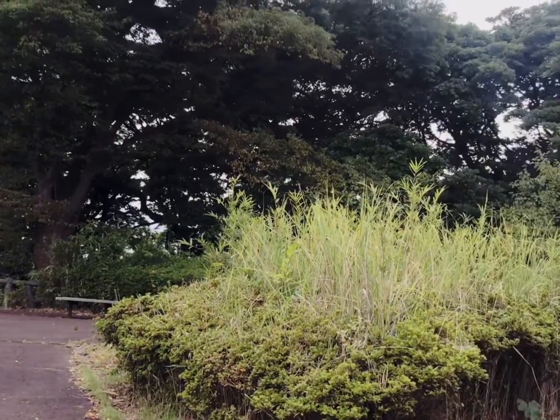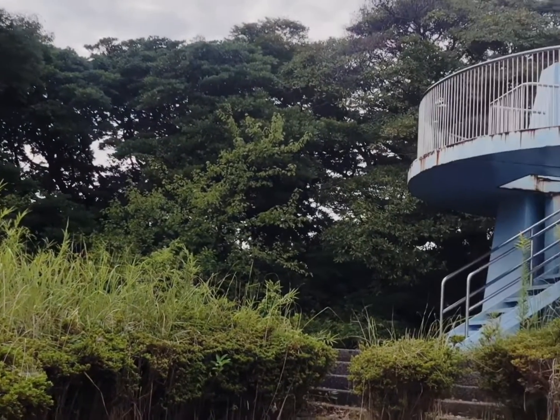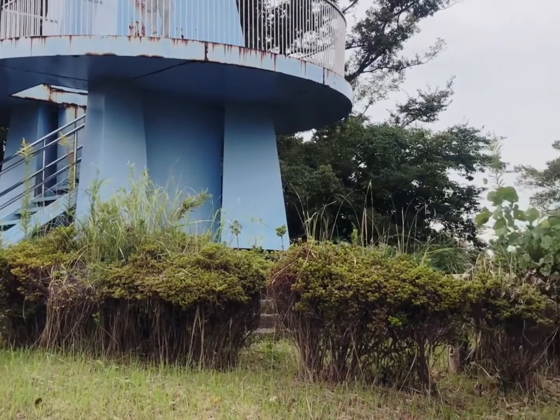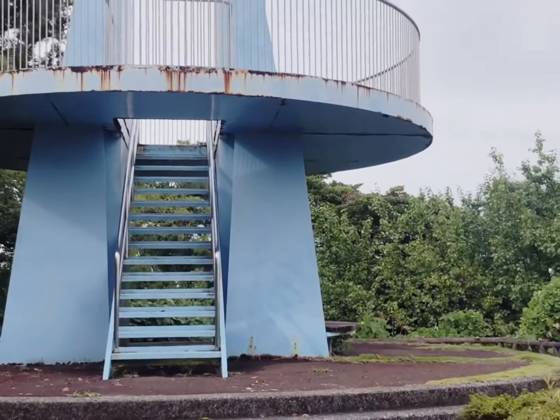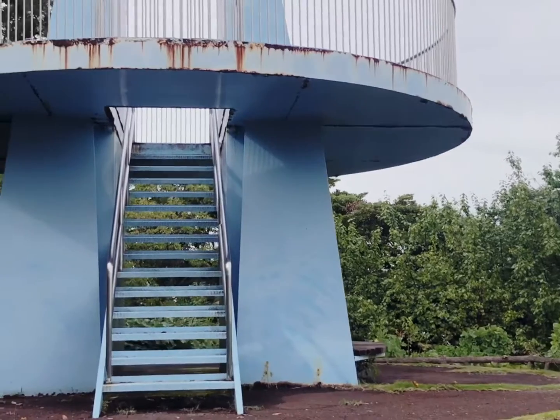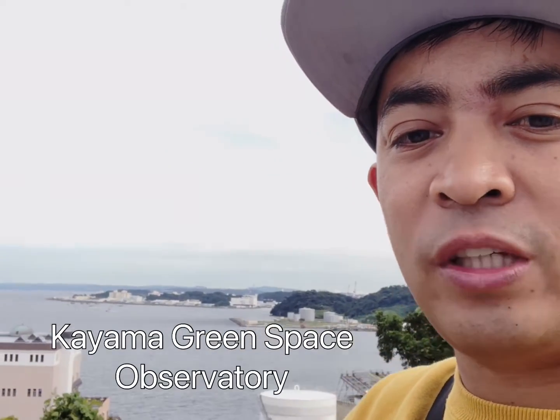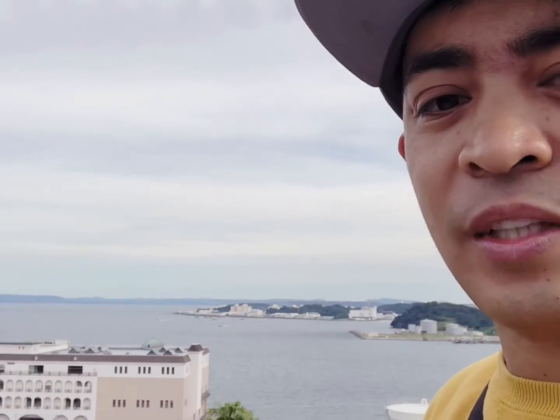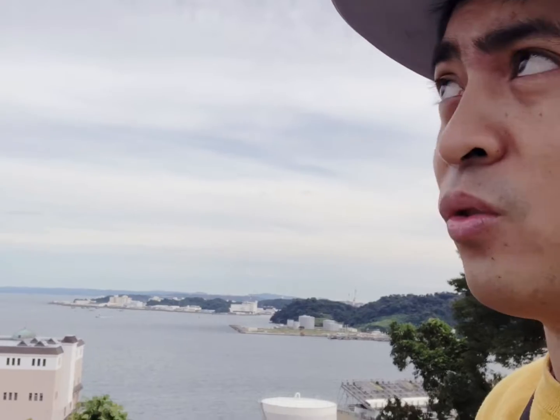Ang pinakahuli kong pinuntahan ay ang observatory na nasa tuktok ng bundok. Wala naman sigurong ibang purpose ito kundi sightseeing lang. Mas mababa at maliit ito kaysa sa Nojima Park Observatory. Mula dito, makikita ang Tokyo Bay — maganda ang tanawin dito sa Kayama Green Space Observatory. Kita-kita yung dagat, at kitang-kita rin yung Chiba sa kabila, kabilang dagat. Ito yung Tokyo Bay.